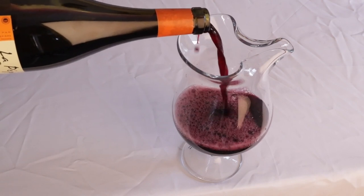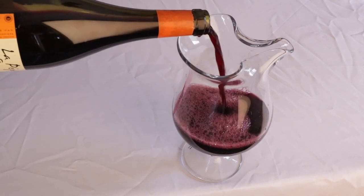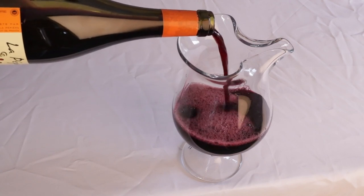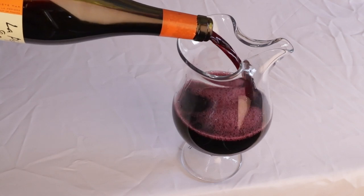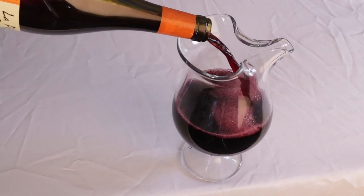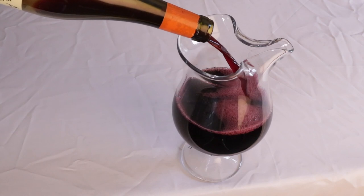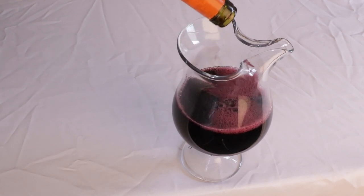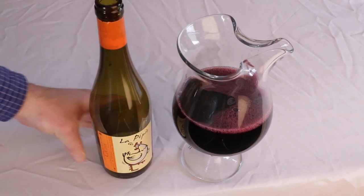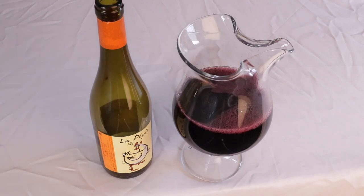That nose is fun — all kinds of lovely things. This is phenomenal. The fruit comes through, but that's not the star of the show at first. First thing I smell is like chalky mineral. It's a very mineral-driven red wine, and some cracked pepper right behind that.